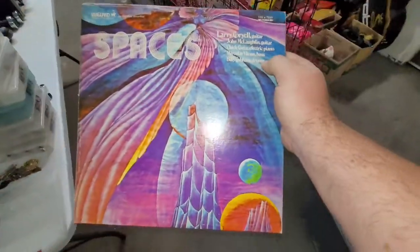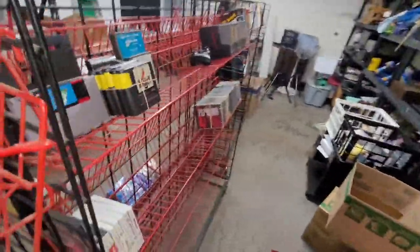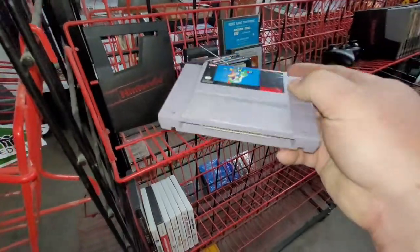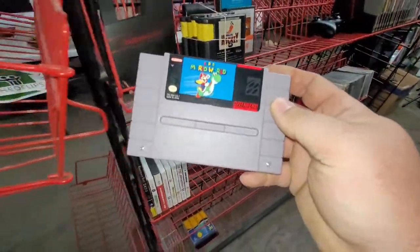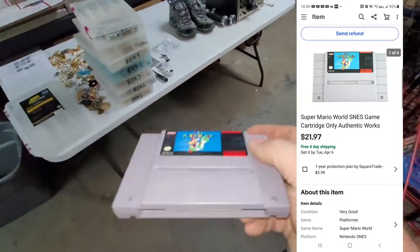Next up is a Super NES game. This is the last game that came out of the $90 locker I bought last March, and this sold for $21.97.